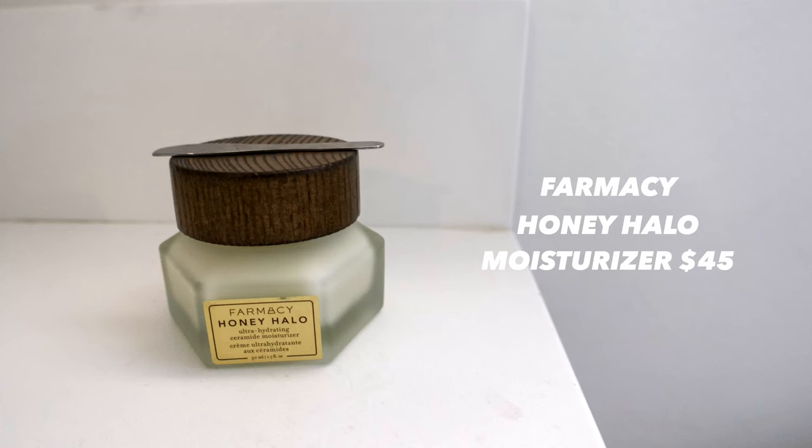Next I'm going in with the Farmacy Honey Halo Ultra-Hydrating Ceramide Moisturizer — one of Brandon's favorite moisturizers of all time. The packaging has these magnetic little spatulas, which is genius. This moisturizer is very hydrating, so for me I can only use it at night, or in winter when my skin is really dry. It has a really nice light honey scent.